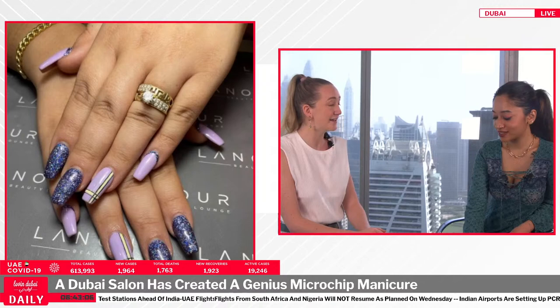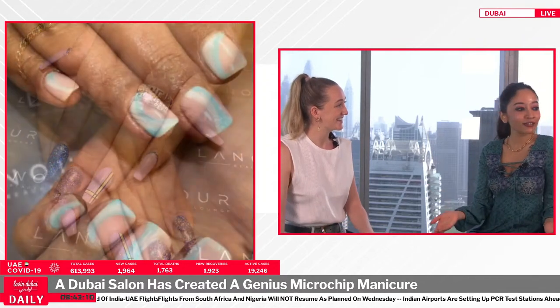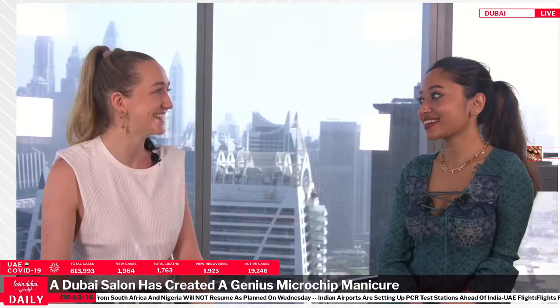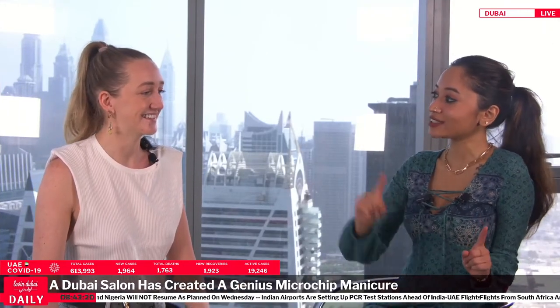Imagine dating — you have all your details right there, and you can't pass out a fake number! Well, you could have a finger with fake details and one with the real ones, but that would be confusing. Do men get manicures now as well? I think they do.